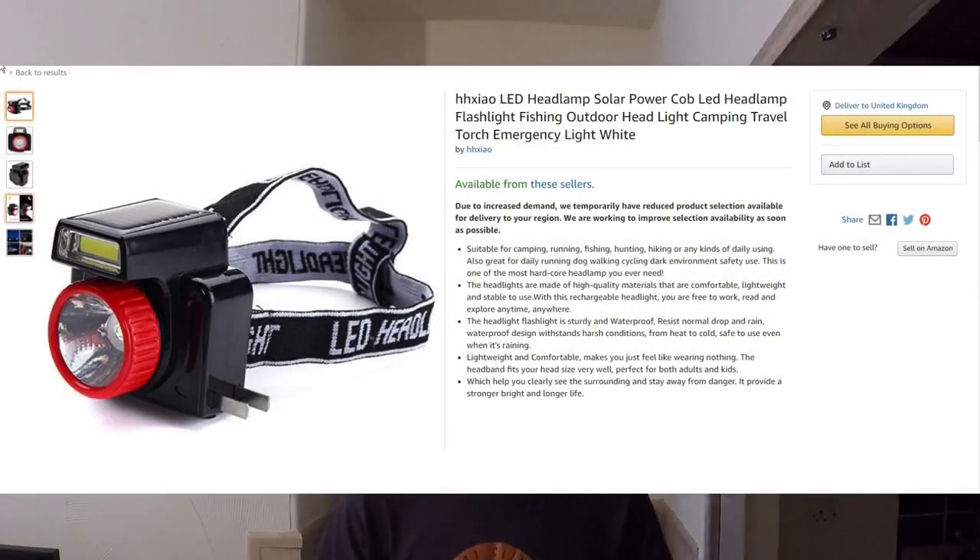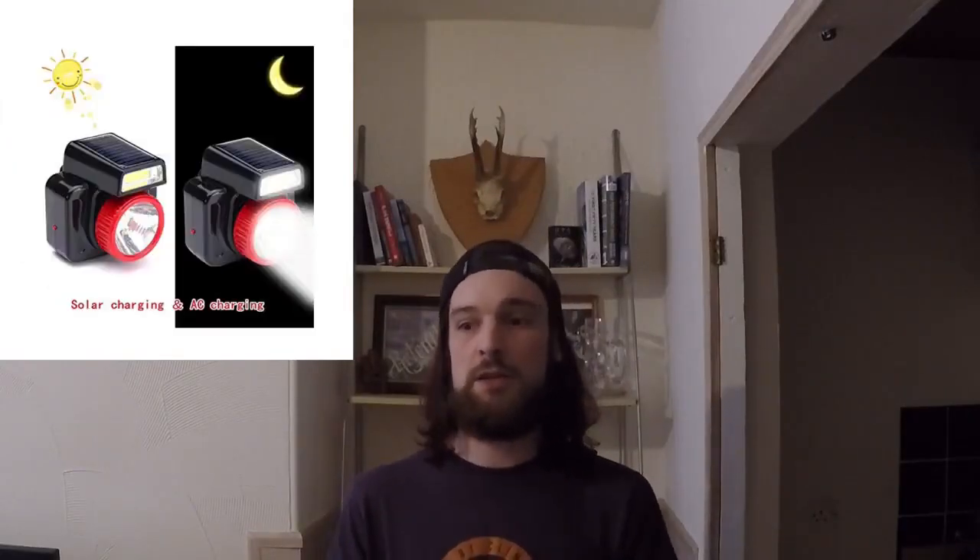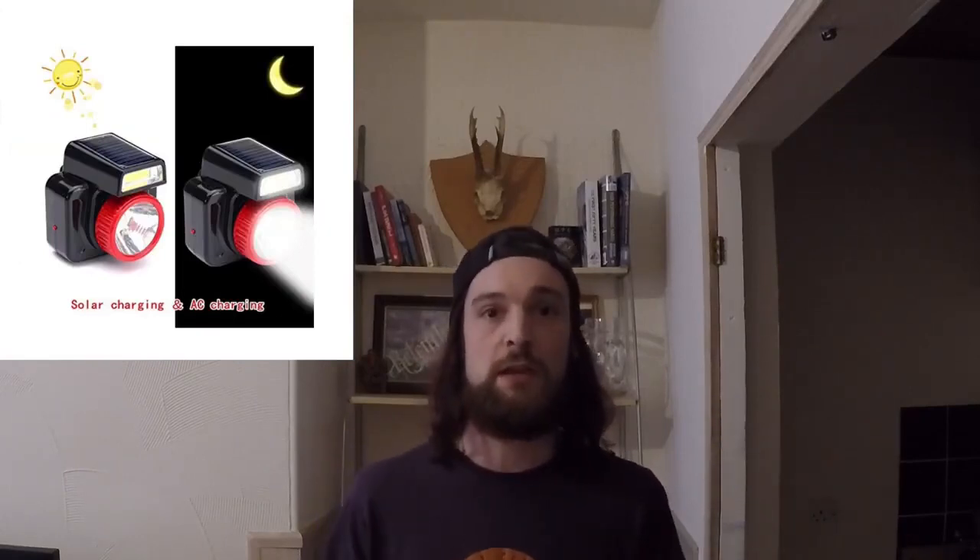A solar powered headlight. Can we use our common sense here? Whenever I get my head torch out it's at night because I can't see. And that's when the sun's gone away, so there's no sun rays to actually charge my head torch or keep it charged throughout the night. It just doesn't make sense.